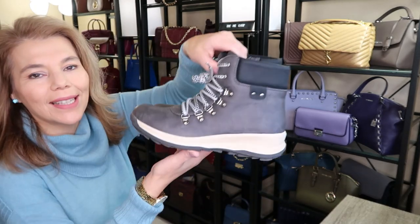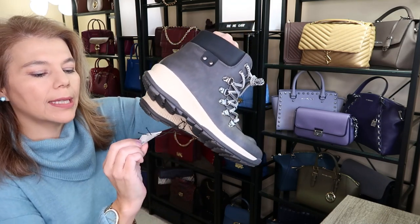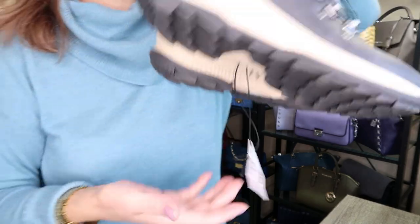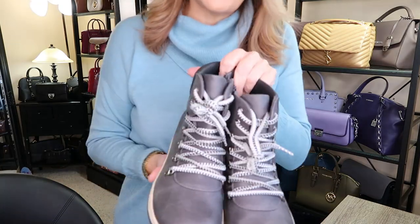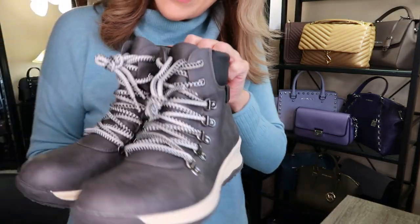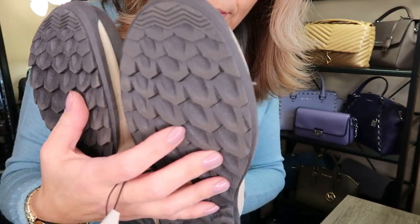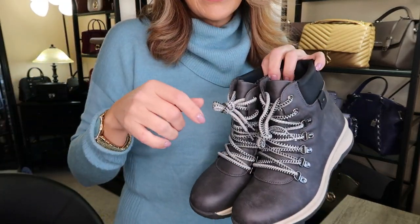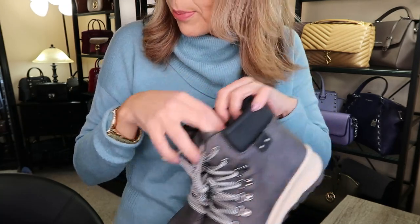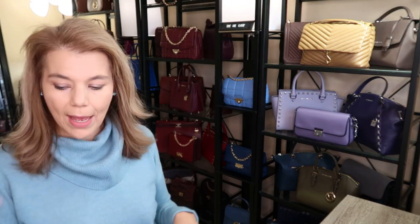I stopped at one more store — Maurice's, which I haven't been to for quite a while. They were having 30% off their boots selection, so these were $56. They have great grip and a side zip too. I think they'd even go with my Levine Rose set. They had a gray pair and a brown pair but I chose gray because I don't have a lot of gray boots.